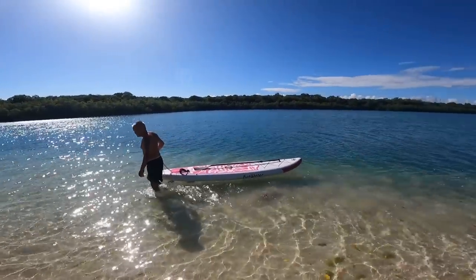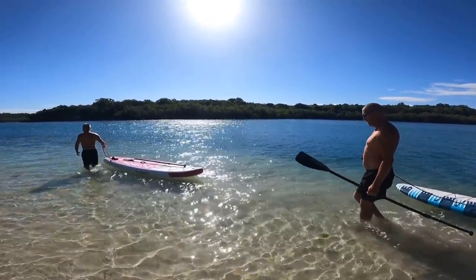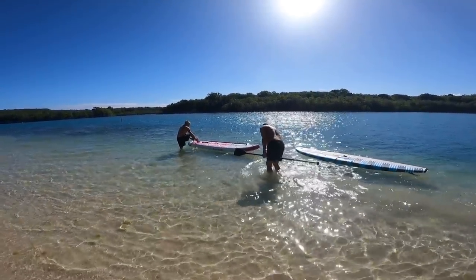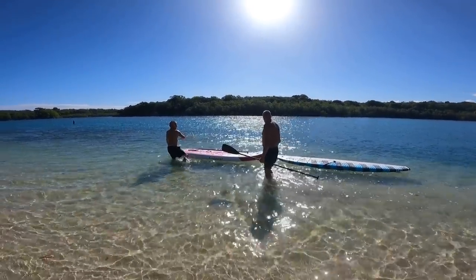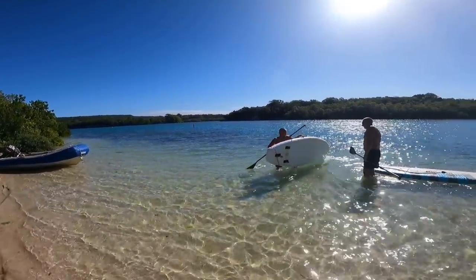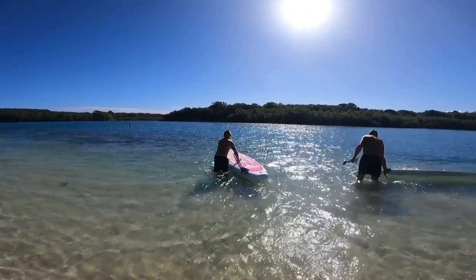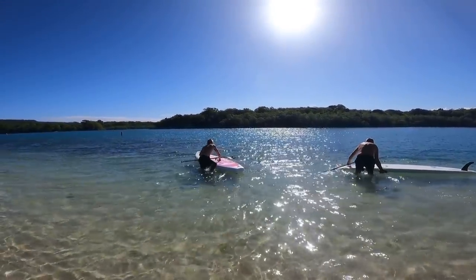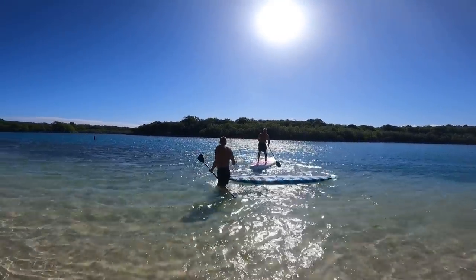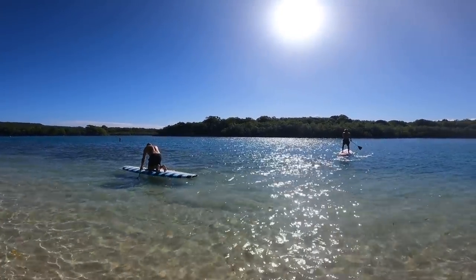So Davey's going to be on the pretty pink inflatable. He wasn't expecting to swim today! The pink one is the inflatable and the blue one is the hard one. They're both dive instructors so they should be able to swim. If you paddle on the right, you go left; if you paddle on the left, you go right. Then paddle backwards on the right to turn.